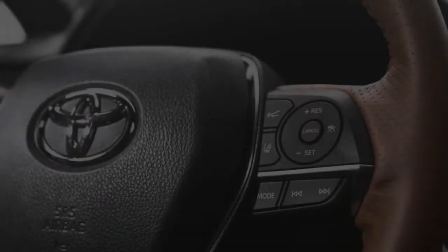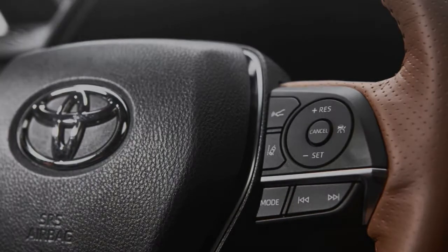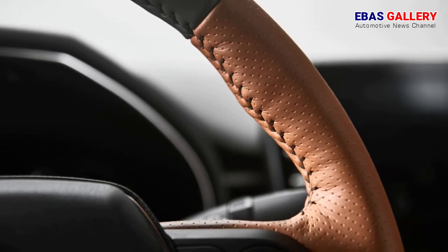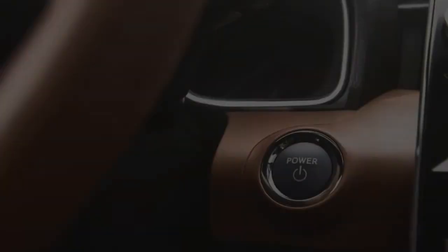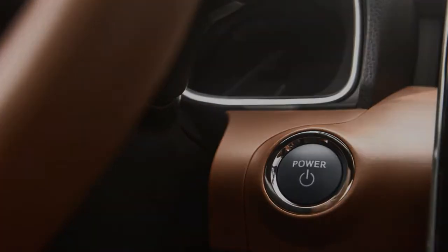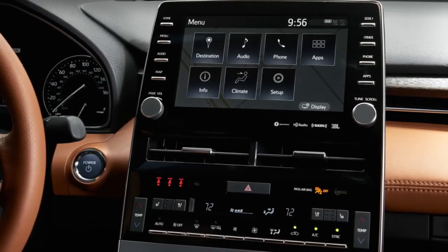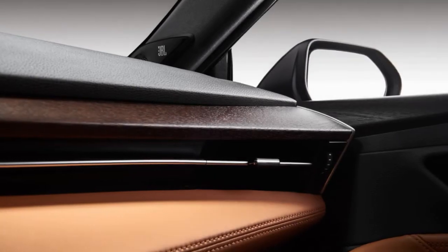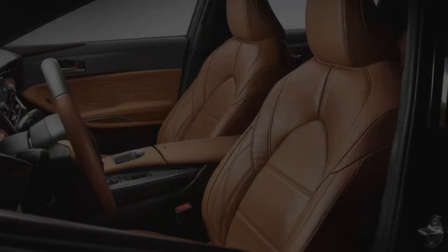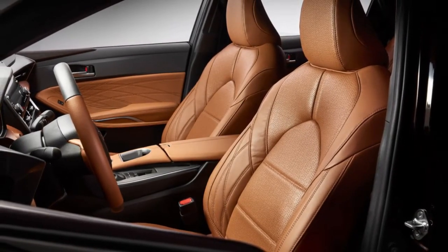Toyota has divided the Avalon's trim levels into luxury and sport categories. In the luxury group are the XLE and Limited, while XSE and Touring comprise the sport group. The Touring is the only version to get adaptive dampers, a first for Toyota. The standard suspension differs in firmness between trim levels — the Limited is firmer than the XLE, and the XSE is stiffer still.